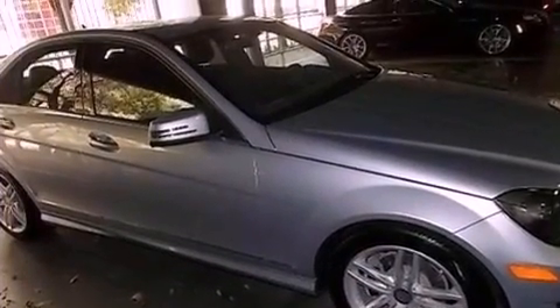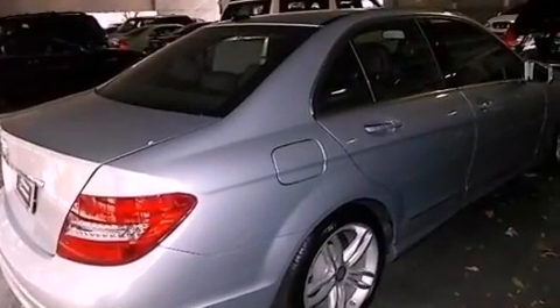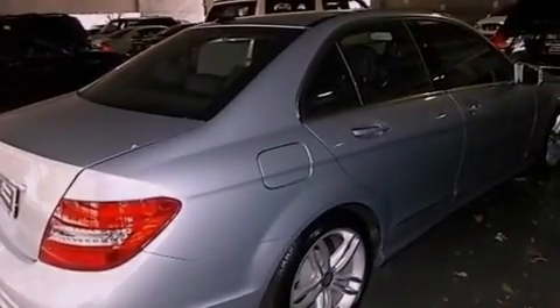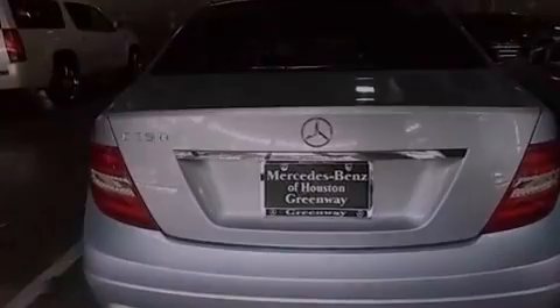Features include keyless go, XM satellite radio, a sports suspension, interior wood trim accents, and memory settings for the driver's seat positions so you can recall your favorite position with the push of one button.